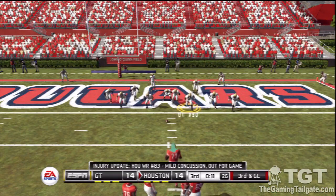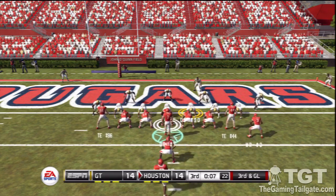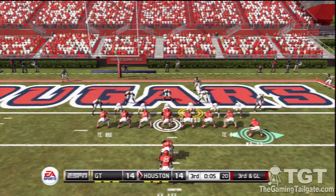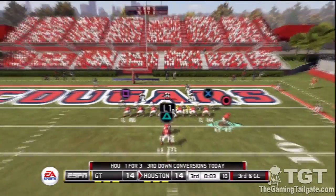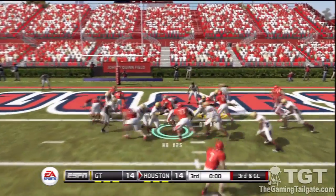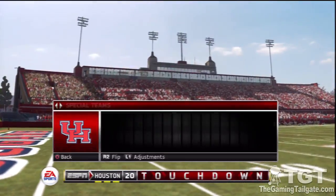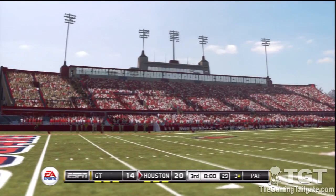So here it is, tie ball game and we're on the one yard line, third down. They line up in the jumbo set. Touchdown Cougars! It takes a lot of strength to run it when you're heading into a massive pile of bodies.